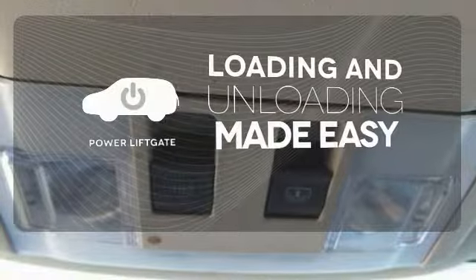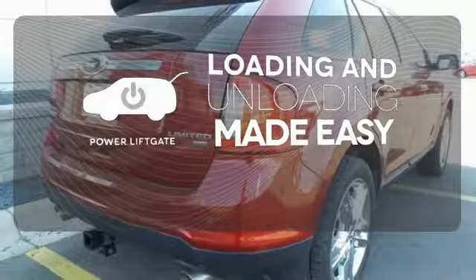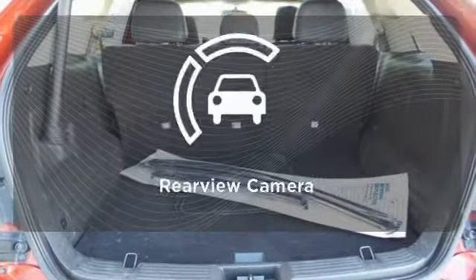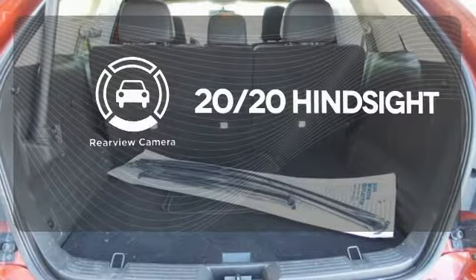Loading and unloading your vehicle just got easier with the power liftgate. Never feel lost again with the navigation system. See objects previously out of sight with the rear view camera.